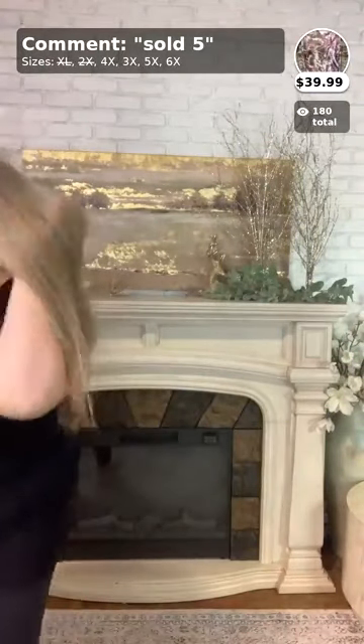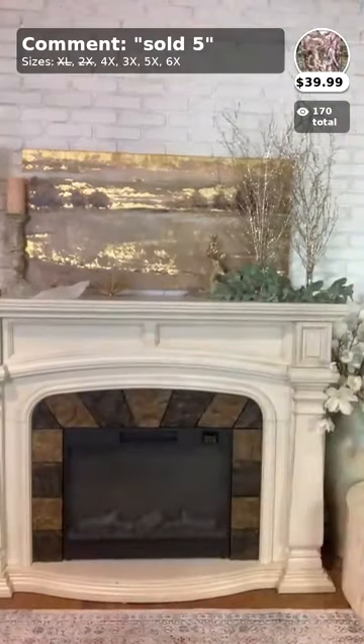Did y'all see the new pictures up on the website? We just did some modeling yesterday and my pictures are up — so if you want to check out some of our newer arrivals, you can do that.